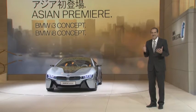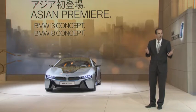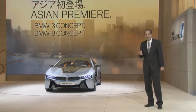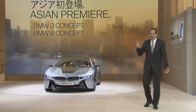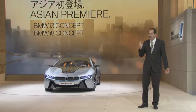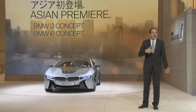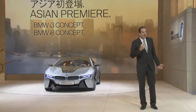The i8 combines an electric motor at the front axle with a high performance three-cylinder engine at the rear axle. So the i8 offers full electric driving, a combination of electric power and combustion engine, and driving with the combustion engine only.